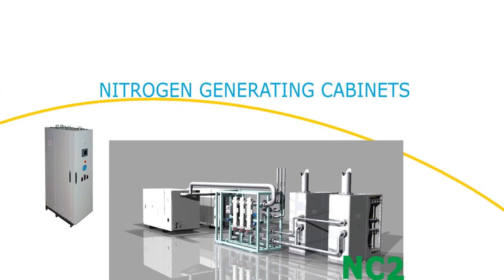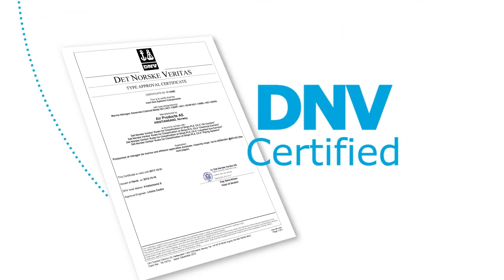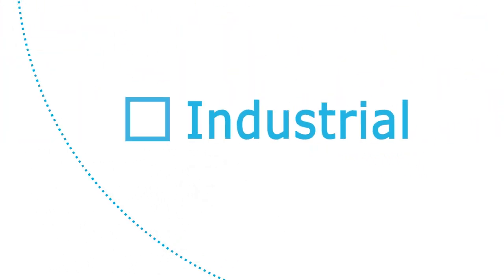These standardised cabinets are DNV certified, so they are approved for marine as well as industrial applications. Our nitrogen cabinets are available in two configurations.